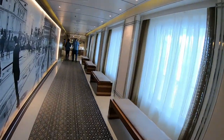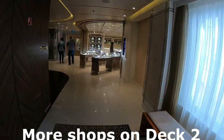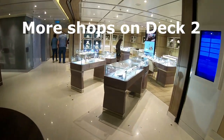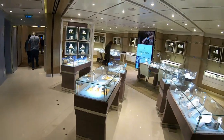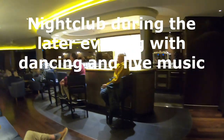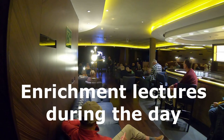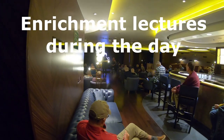Moving down deck two, these are the other shops — they have a nice selection of jewelry. This is Torschevon, and at this location during the day they do enrichment lectures, which is very nice. But in the evening this becomes the disco — live music, dancing. It's great.